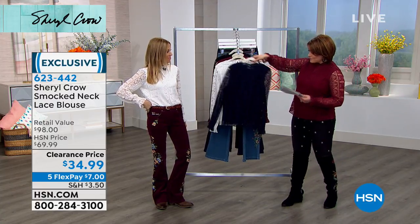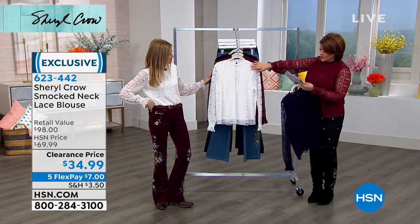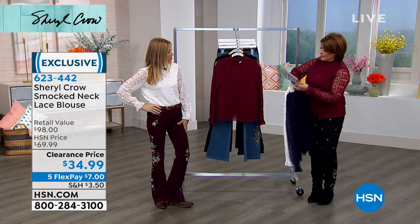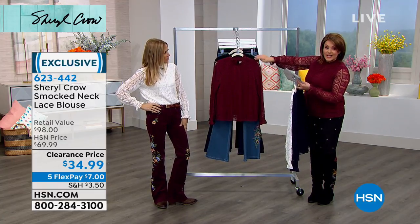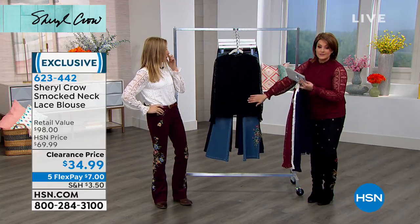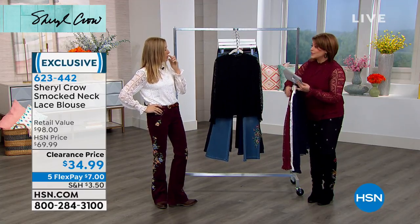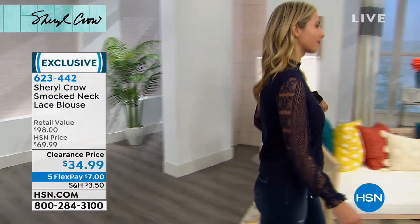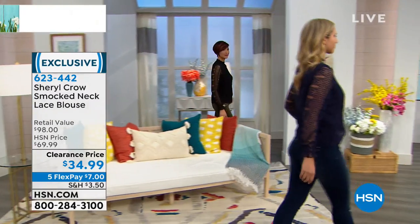Here's your navy. We also have it in the color Cheryl's wearing — we call that one ivory. We also have it in my color, which is the wine, and then we also have it in the black. Something you're noticing: it's not see-through. It's fully lined.